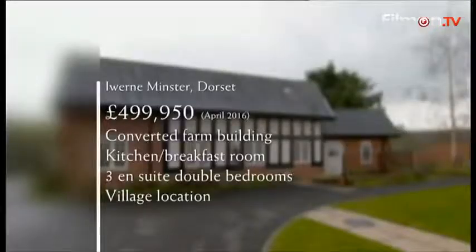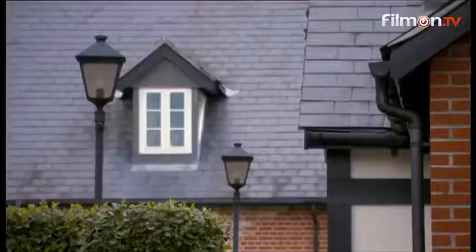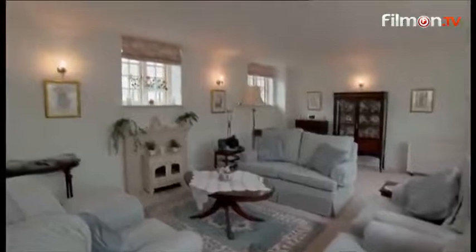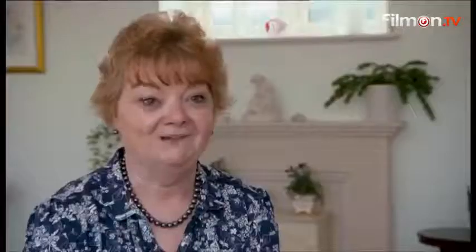Coming in below budget, this detached farm conversion offers a kitchen breakfast room, conservatory dining room, and three en-suite double bedrooms, all in an idyllic village location. It's a house we would never have thought of looking at ourselves. We said we wanted to be part of a community — we weren't thinking of a retirement community — but having seen the place and the area, it's changed our mind. It met my expectations, above and beyond them. As soon as we walked into the hall and I saw the gallery landing and the big lounge, I just felt — yes, this is where I want to be.